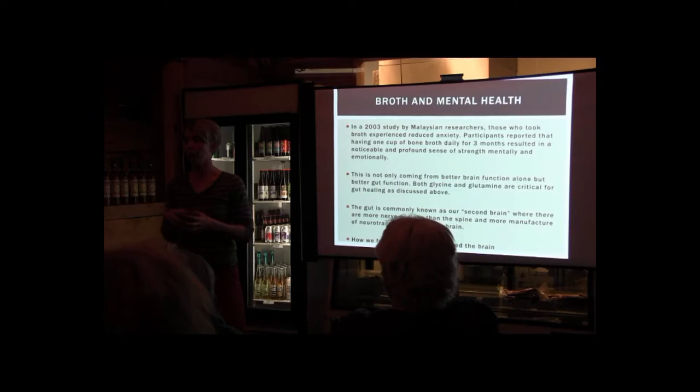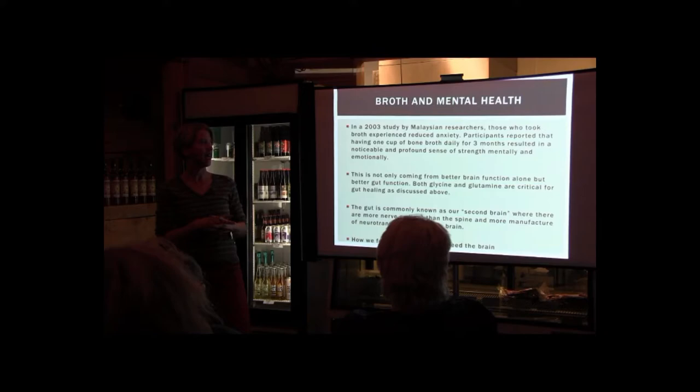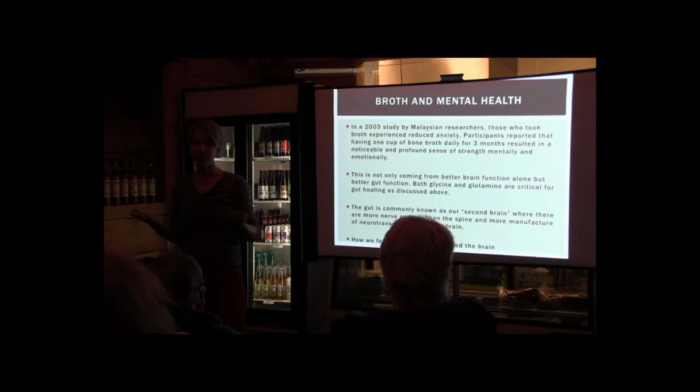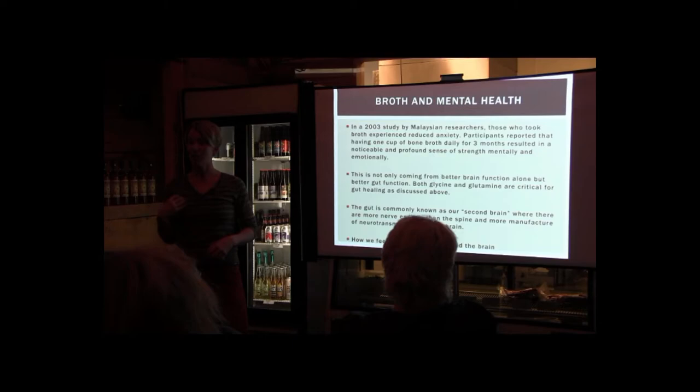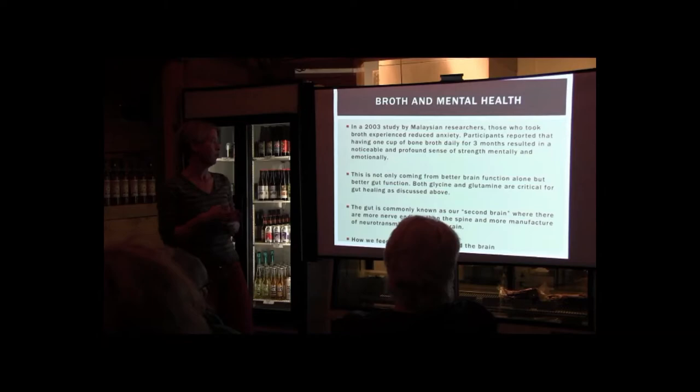Broth and mental health — I don't like to make a big distinction between physical and mental health because they're really connected. In a 2003 study by Malaysian researchers, participants who took broth experienced reduced anxiety. One cup of bone broth daily for three months resulted in noticeable change in physical and emotional stability. When you think about this, it's not just how the bone broth feeds your brain — it's nourishing our gut. When you think of the gut as the second brain, we're really looking at feeding the gut in order to feed our brains.